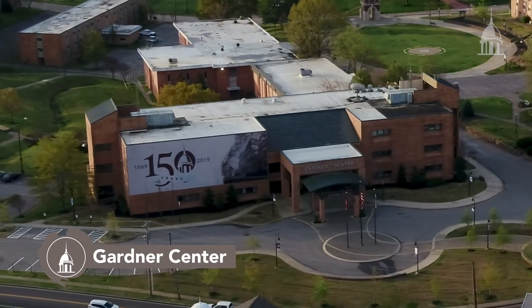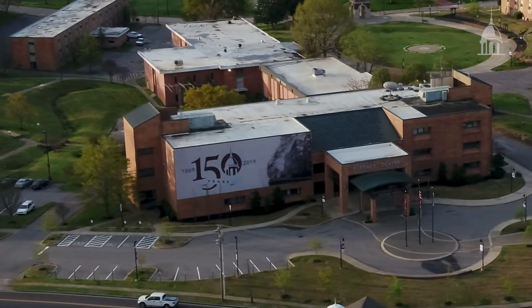The Garner Center houses our Bible, education, and photography programs. Here you can dig deeper into scripture, learn how to engage a classroom, and design a photo set all in one place.